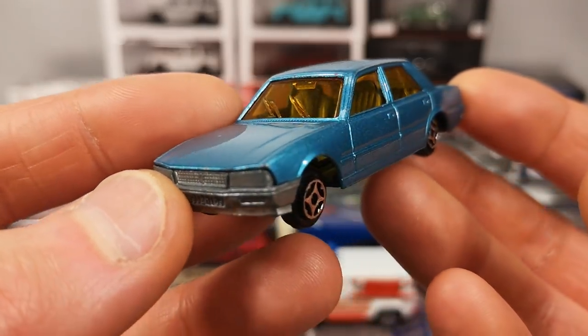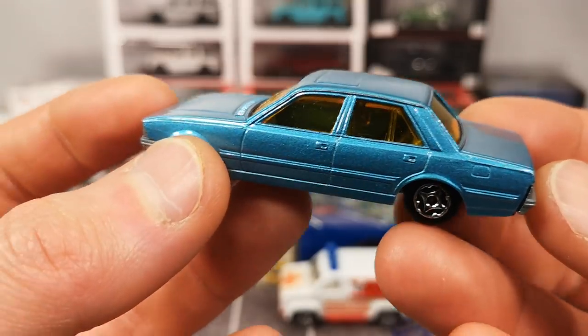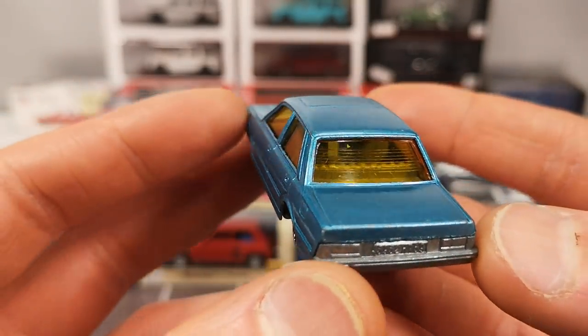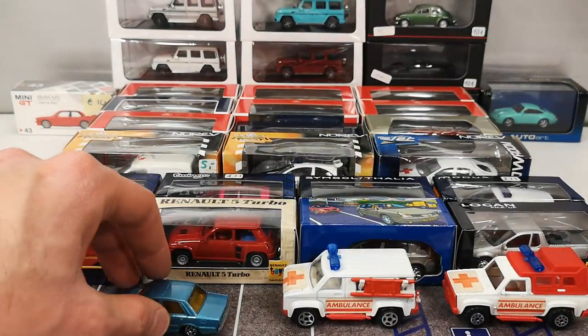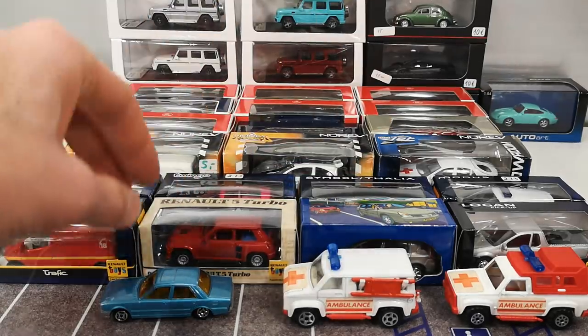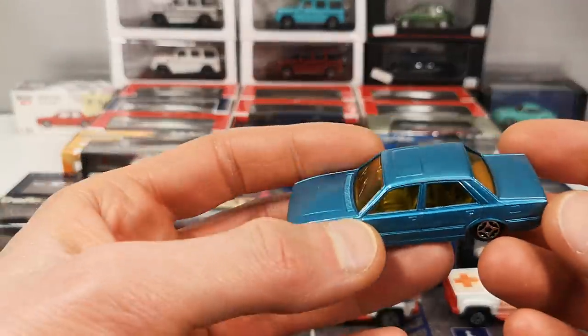Around 1985 there were no more new models created, and production ceased in 1994. Then in 2003 we got the relaunch of the Minijet, and that's basically what we're going to see here — everything since 2003.